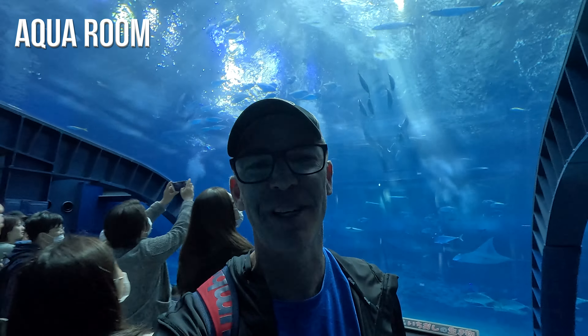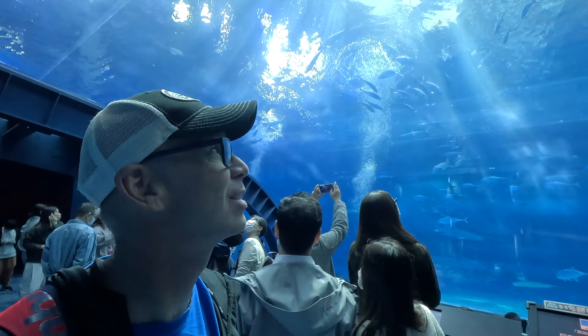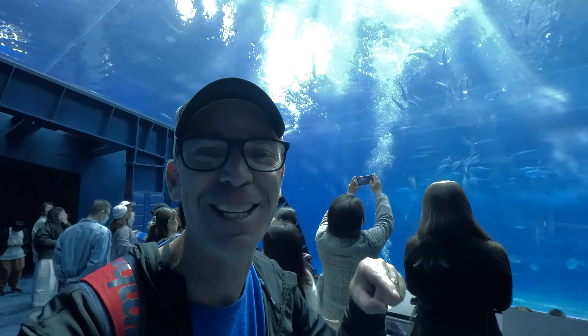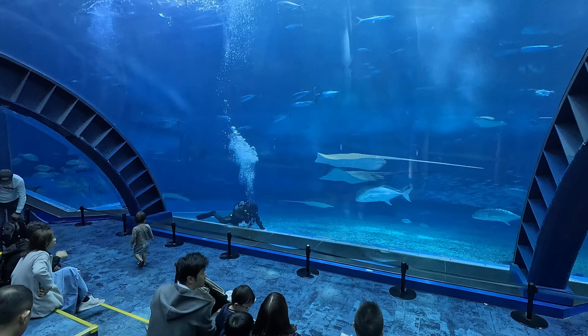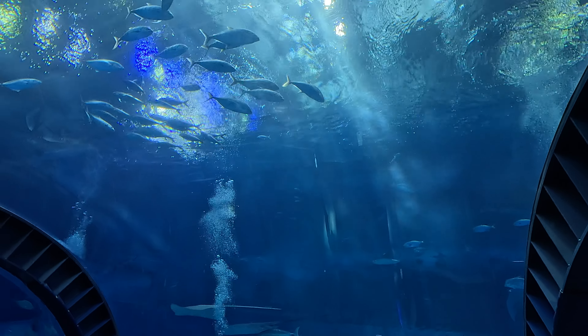This one behind me is the Aqua Room and it's actually a really cool part of the aquarium, because when you're sitting down here it feels like you are underwater, looking up — you can even see the fish swim above you. It's pretty surreal.